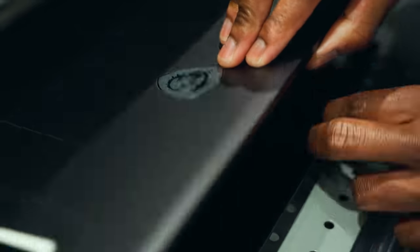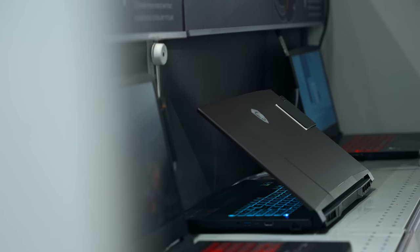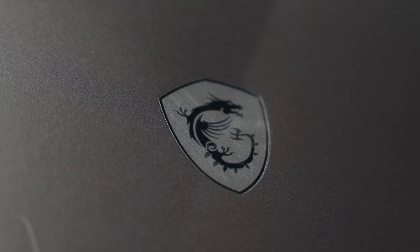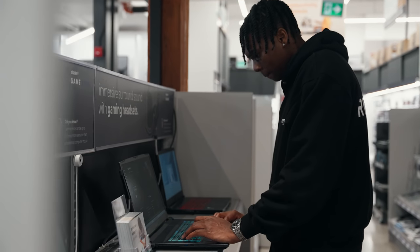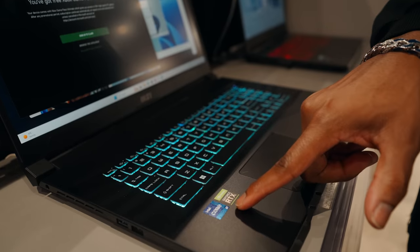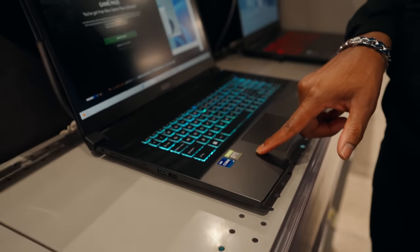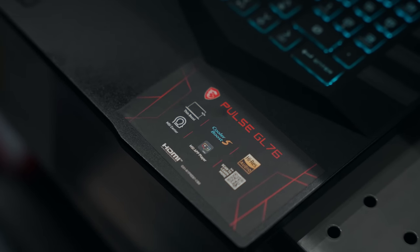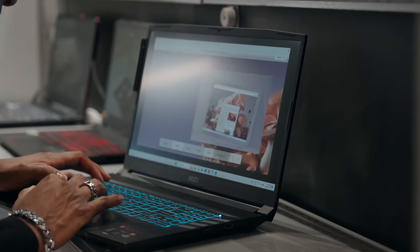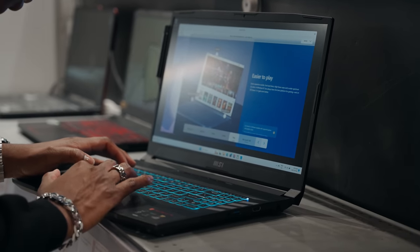This laptop was designed for advanced personal gaming and it delivers. The design is really unique — it was a collaboration with 3D artist Martin Verhoeven to construct a dragon warrior concept. The MSI Pulse GL76 is powered by an Intel ADL hybrid architecture processor, giving incredible processing power. It also has the NVIDIA GeForce RTX 3060 graphics card, so you can enjoy high-quality graphics and smooth gameplay without any lag.